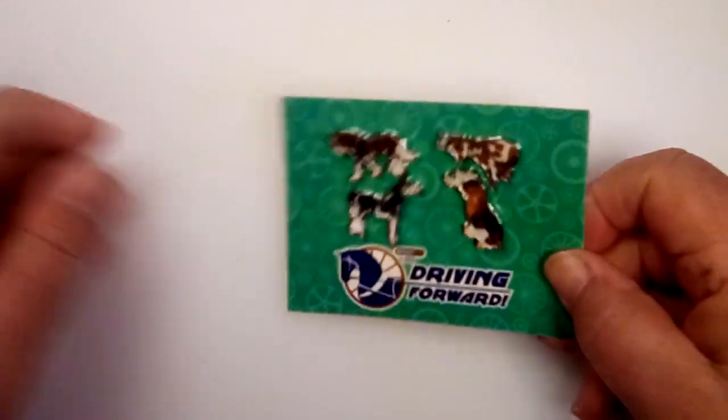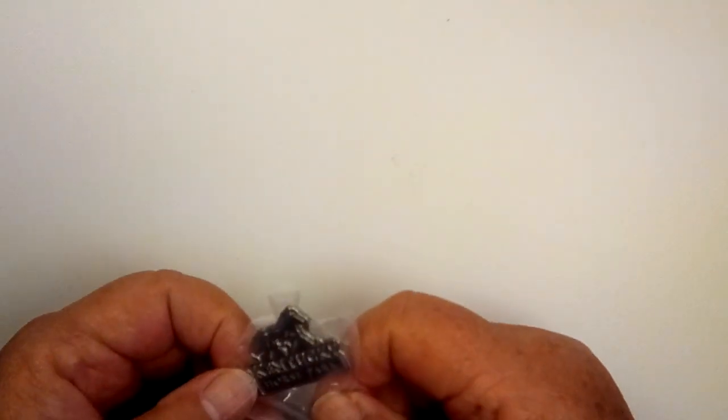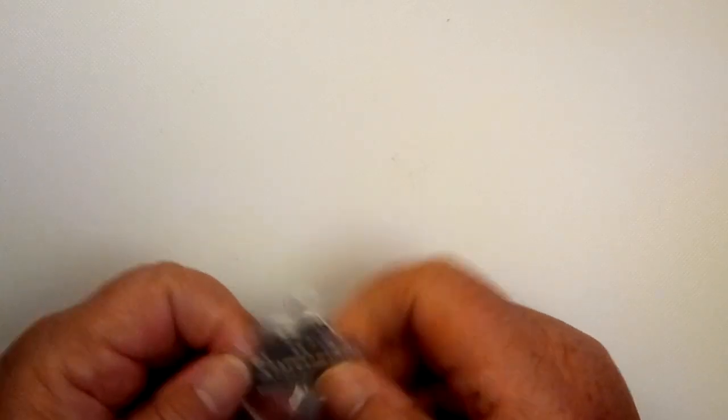Those are nice. I like those — I have a vest I can put those on. Usually every time I go somewhere I get pins. My daughter bought me one for Kentucky Horse Park, so that was really nice of her.